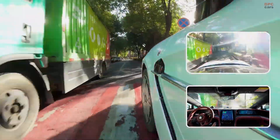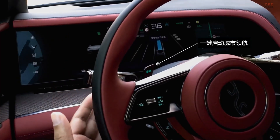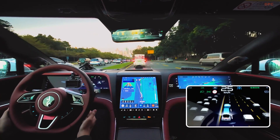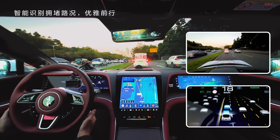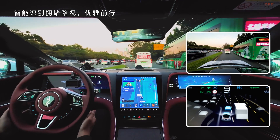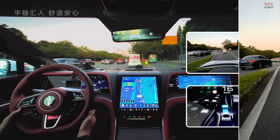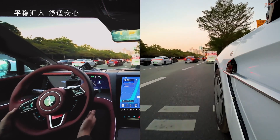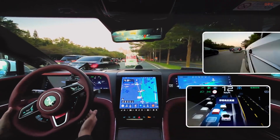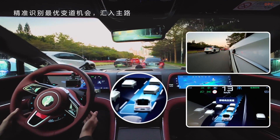The tech goes hand-in-hand with Yangwang's mission to blend performance with absolute comfort and safety. Inside the U7, you are sitting in something more than just a car — it is a high-tech sanctuary on wheels. The God's Eye constantly scans the environment, interprets complex traffic data, and makes real-time decisions so you do not have to. But it is not trying to replace you; it assists in the most intelligent way possible, stepping in when it is safer to do so. If this is the future, we are here for it.